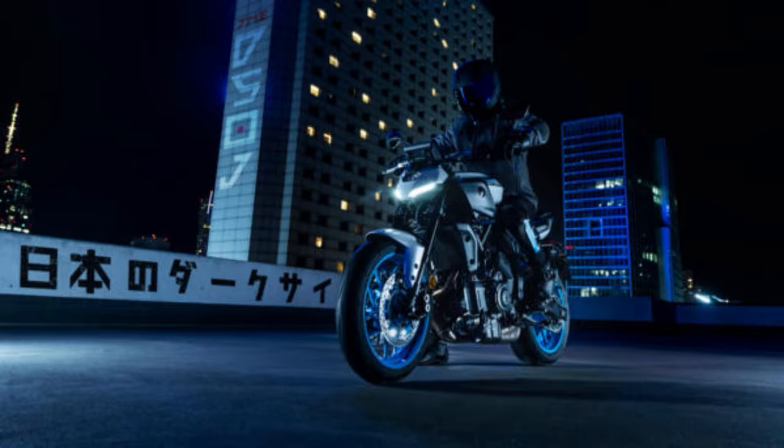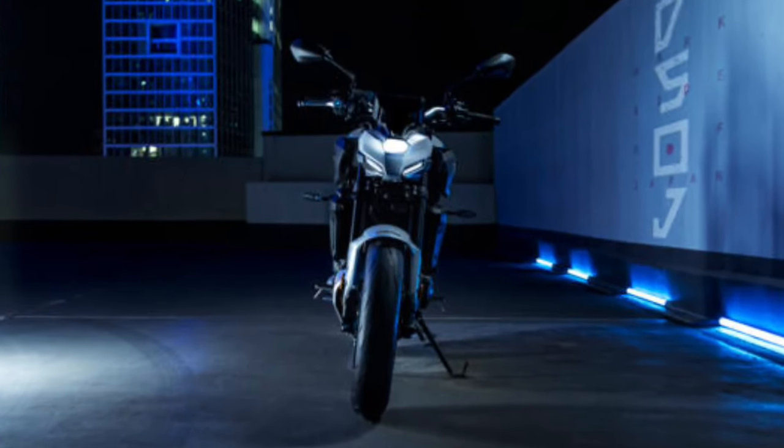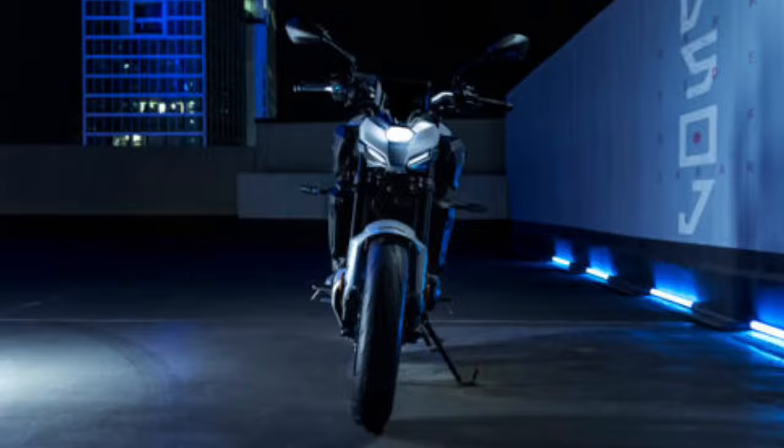The dual in the MT-07's crown: the soul-full parallel twin has been developed using Yamaha's cross-plane crankshaft technology.